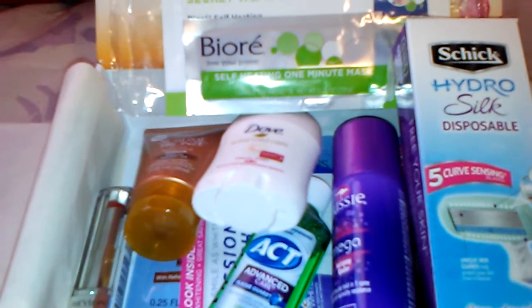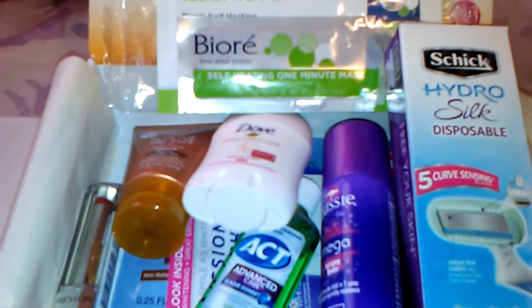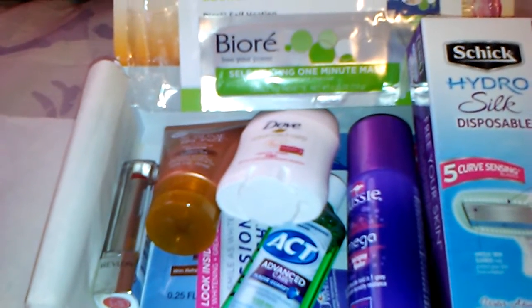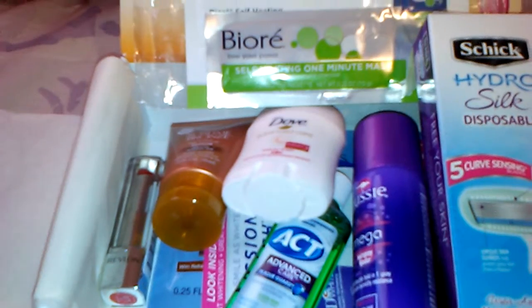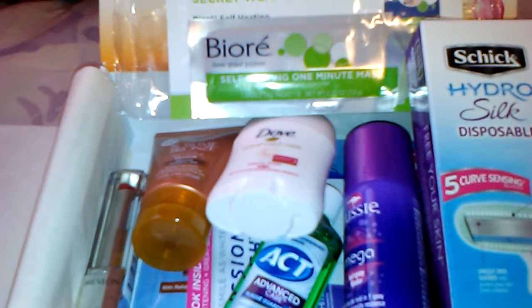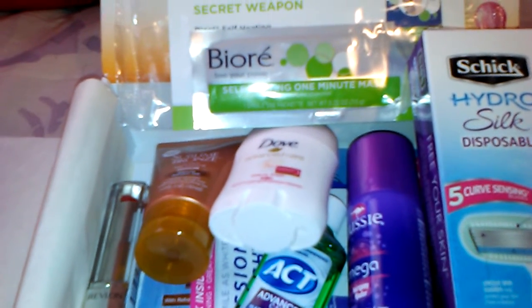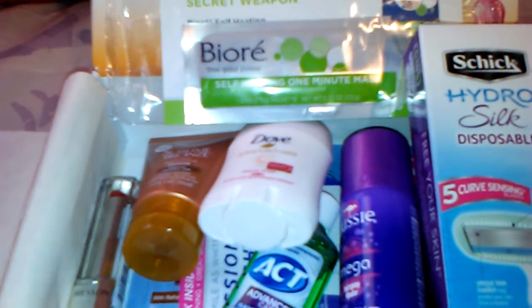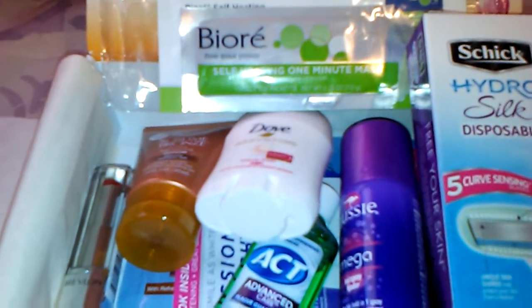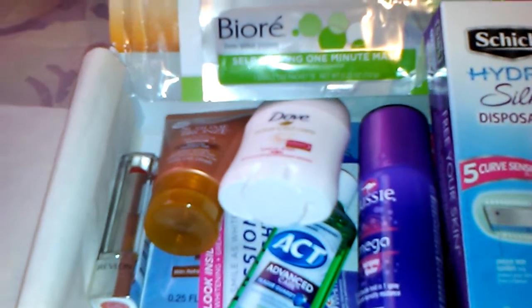I'll leave the link below if you want to check them out — you just sign up and if you sign up now you might still be able to get the fall box. There are different variations; some people didn't get the lipstick, they got a mascara, and some people got a serum which I would love. I think I did that to myself because I went in and changed my age. Before, people were saying the younger age group was getting more makeup items, so I changed my age, and I think they probably sent the serum to the older age group.